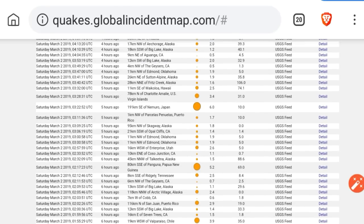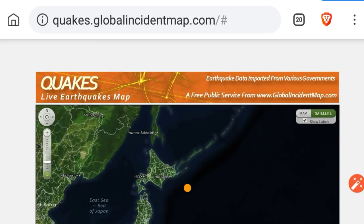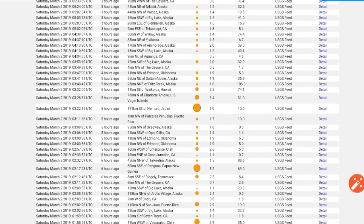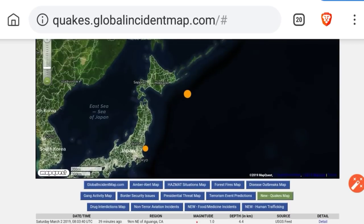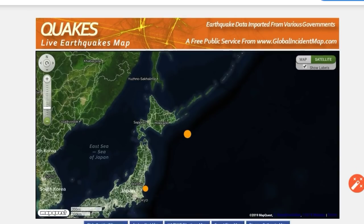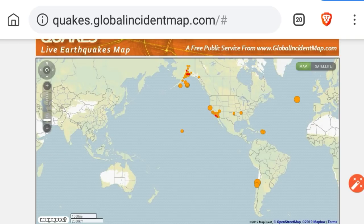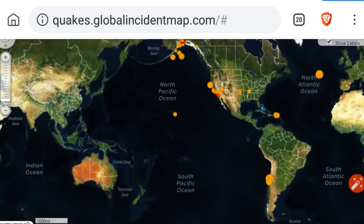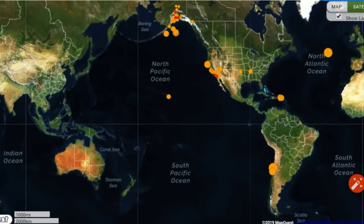Papua New Guinea with a 5.2. A 6.0 in Japan — hopefully that one didn't cause too much damage, it is off the coast. 4.9 on the Mid-Atlantic Ridge. So we do see a bit of an uptick. However, that 6.0 and those other deep quakes do suggest more quakes to come. Those of you not familiar with the earthquake prediction technique, check out Suspicious Observers — Ben Davidson will teach you how to predict earthquakes.